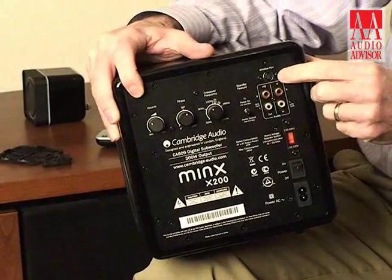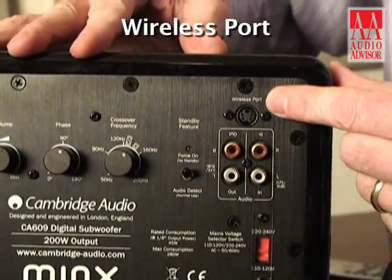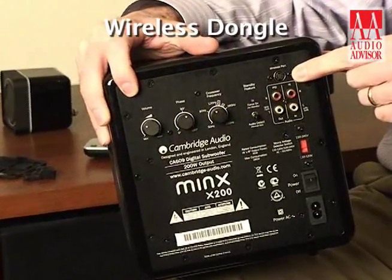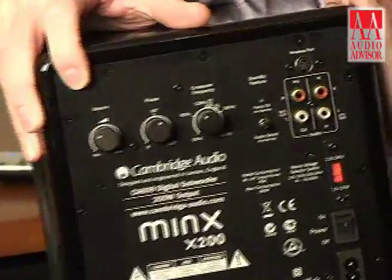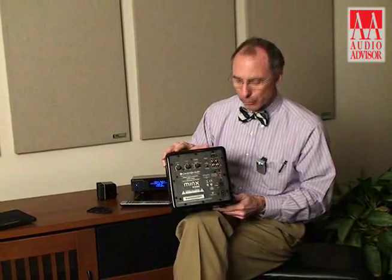Interestingly, there is a wireless port on the back of this that will feature a wireless dongle system, made available in the first quarter of 2011. So all you have to do is find AC for this, and the signal delivery will come right from a wireless port on your AVR receiver, your Blu-ray machine, or your computer.